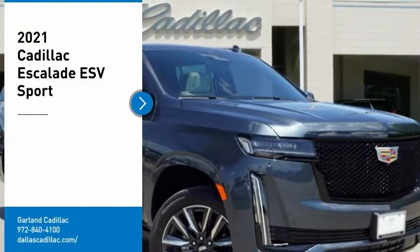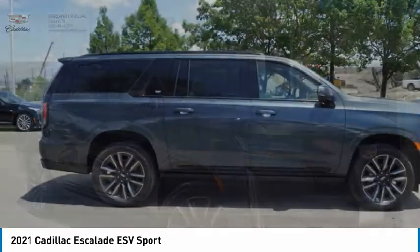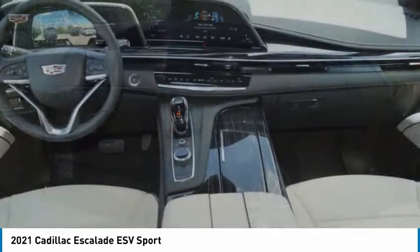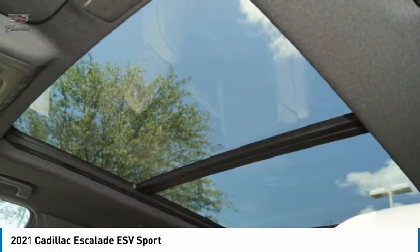Make a great choice today with the 2021 Escalade ESV. The Cadillac Escalade ESV is a longer version of the Escalade. The ESV is a large, luxurious SUV that delivers performance and style.